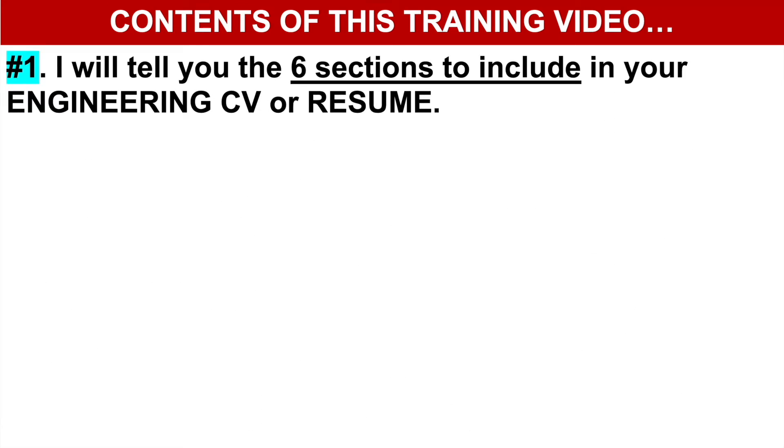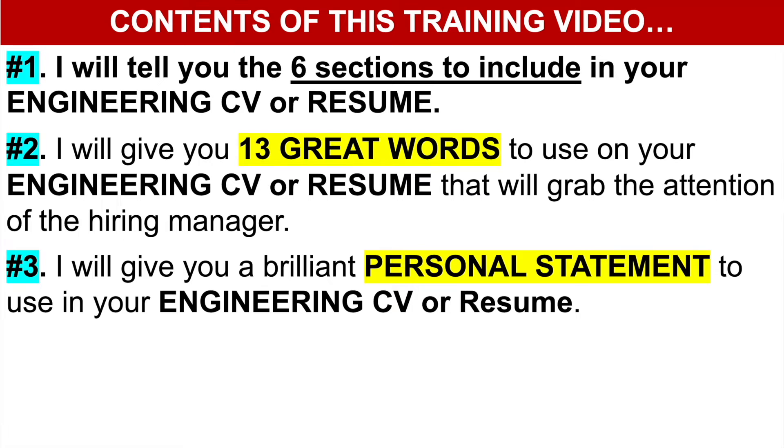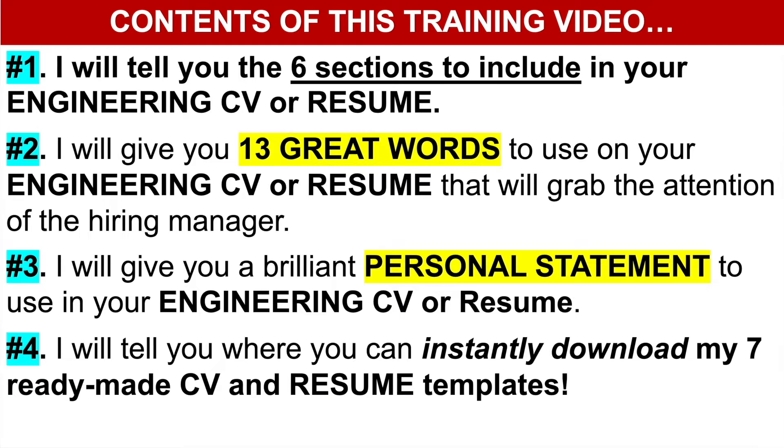To achieve that goal, this is what I will cover in this training tutorial. Number one, I will tell you the six sections to include in your engineering CV or resume. Number two, I will give you 13 brilliant words to use on your engineering CV or resume that will grab the attention of the hiring manager. Number three, I will give you a brilliant personal statement to use. The personal statement is one of the most powerful things on your CV — it needs to be impactful. And number four, I will tell you where you can instantly download these slides plus my full set of seven ready-made CV and resume templates for engineers.